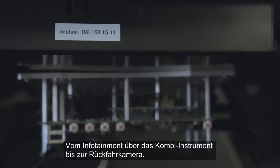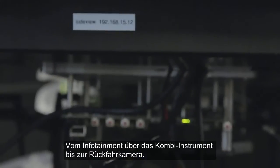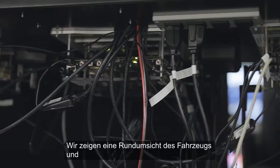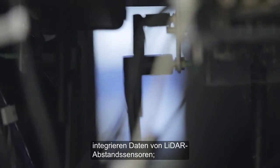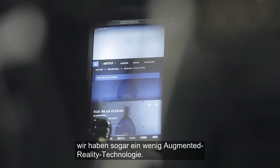From the infotainment to the cluster to the rear-view display to show camera views around the vehicle, as well as integrating sensors from LiDAR, proximity sensors, and even providing some augmented reality-type technology.